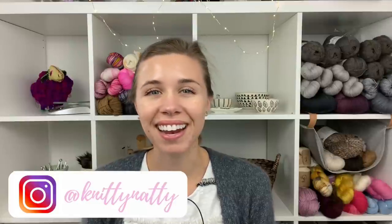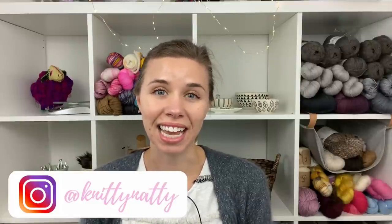Hey everyone, my name is Natalie, also known as Knitty Natty. Welcome to episode 68 of the Love and Stitches podcast. Today is Tuesday, June 23rd, 2020. It is a rainy and cloudy day here in Texas just outside of Dallas, which is kind of nice for a change. It's a little bit chilly — probably almost 80 degrees now, but it was like 70 this morning when I took my dog Toaster outside.